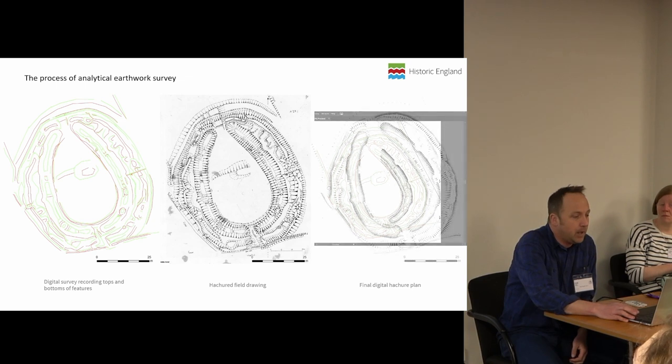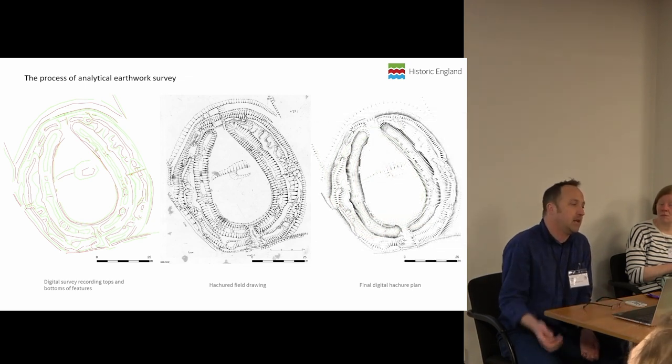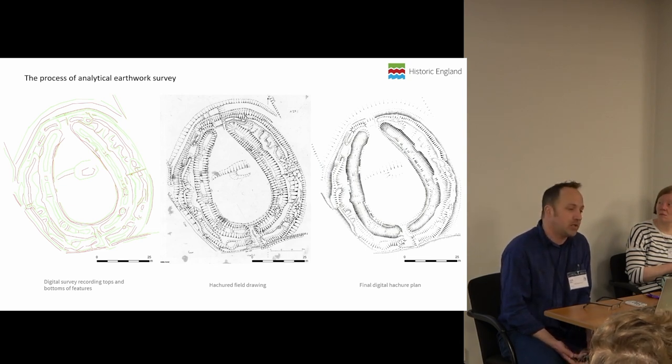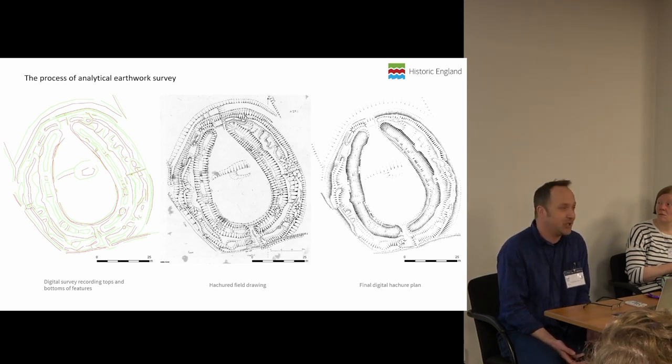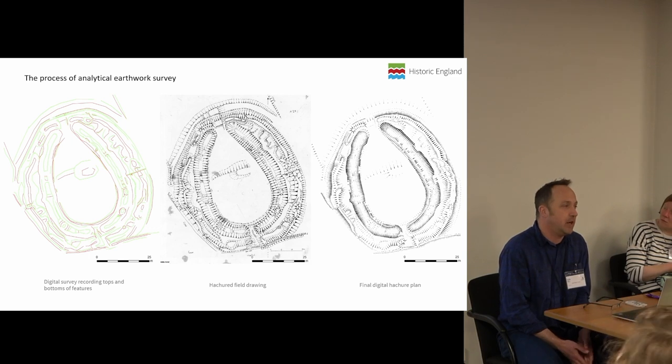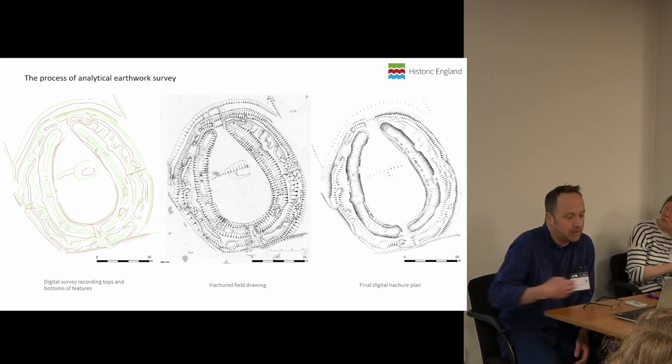Then finally, going back into the office and taking those sources — in Illustrator or a mixture of GIS, CAD, and Illustrator — putting hashes on showing direction and intensity of slope and teasing out and emphasising the phases and different elements of the site.